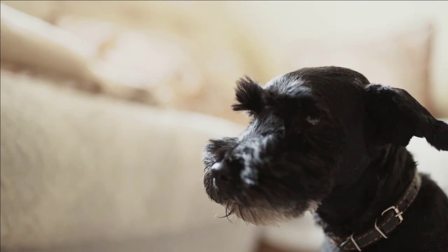Number 8: Schnauzer Dogs. Originating from Germany, this dog breed has three types, namely Giant, Standard, and Miniature. The breed's coat sheds very little and there is also no need to groom them regularly.